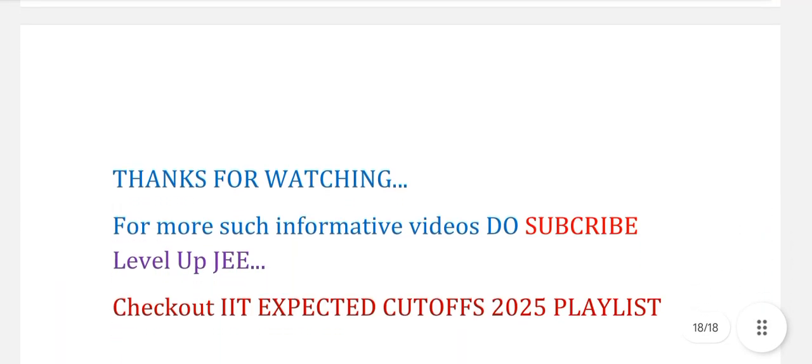I hope this data will help you in predicting your college and branch, so you can easily do choice filling in JOSA counselling. For more such informative videos, please subscribe to my channel. Thank you.